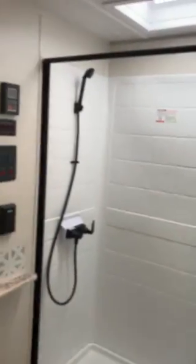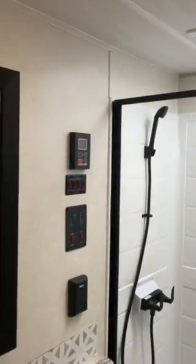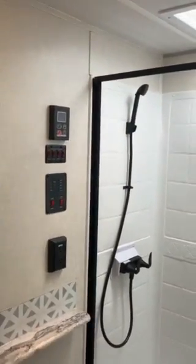Onboard vacuum right there. Full size bathroom with a pulling upgraded door. Water heater on demand. Heated tanks. Just a really fabulous setup.